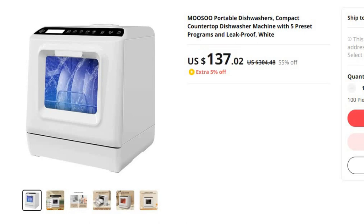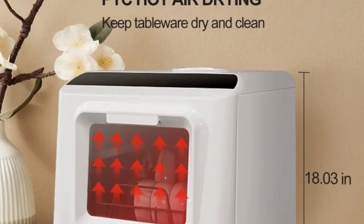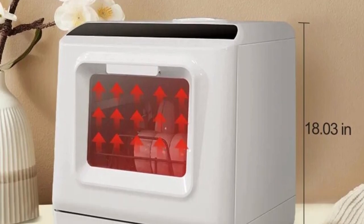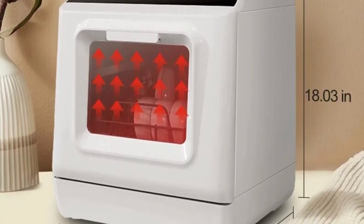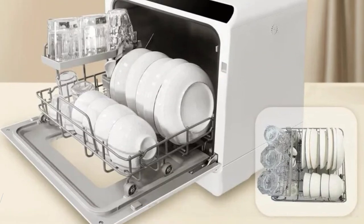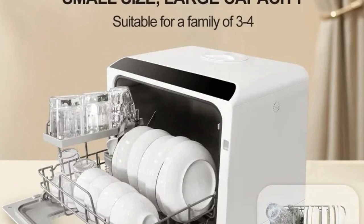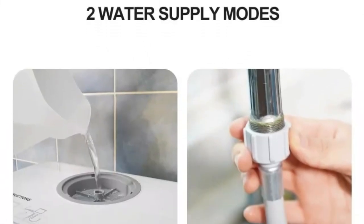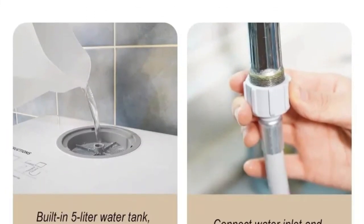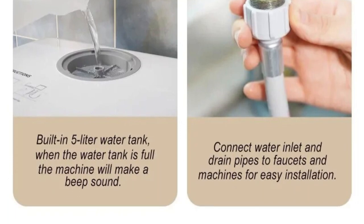With the Musu Portable Dishwasher, washing dishes has never been easier. Say goodbye to the hassle of manual dishwashing. This innovative machine allows you to simply load your dirty dishes, select from its five preset programs, and let it work its magic. Brand name Oneven. The dishwasher offers five preset programs to accommodate different dishwashing requirements — whether you need a quick wash for lightly soiled dishes or a more intensive clean for heavily soiled pots and pans. These programs ensure your dishes come out sparkling clean, no matter the challenge.